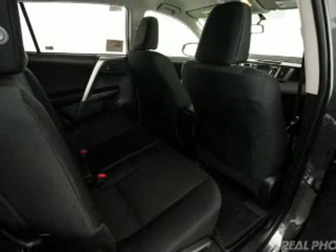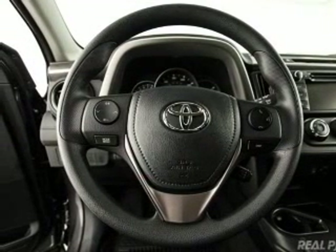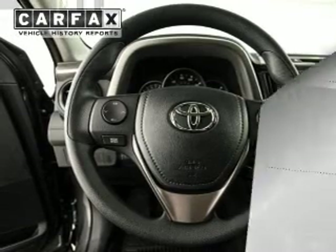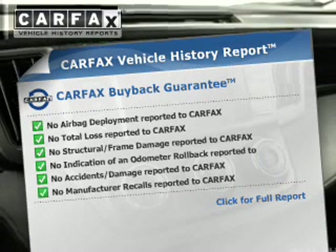Traction control, stability control, a passenger airbag, low tire pressure warning, and front ventilated disc brakes.